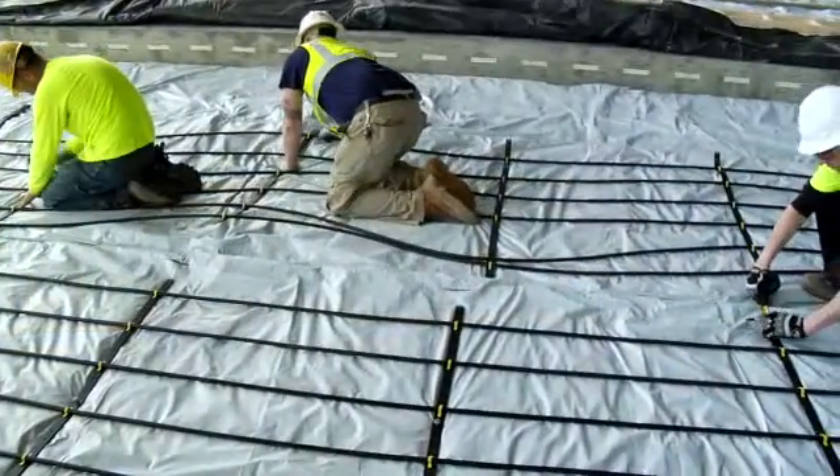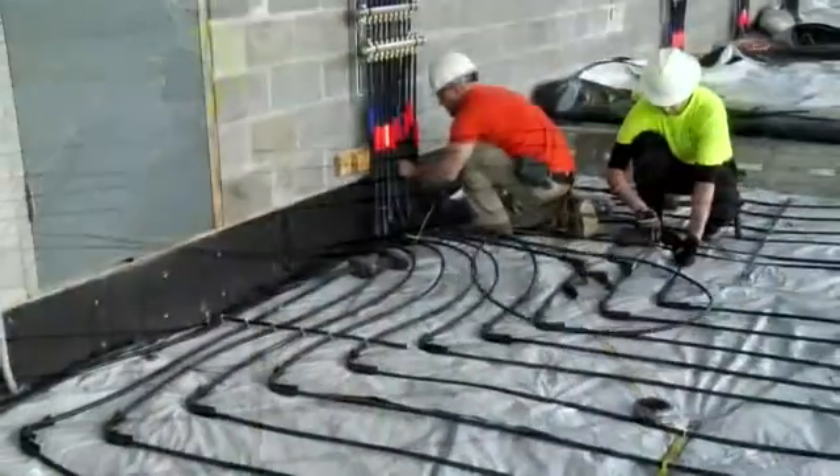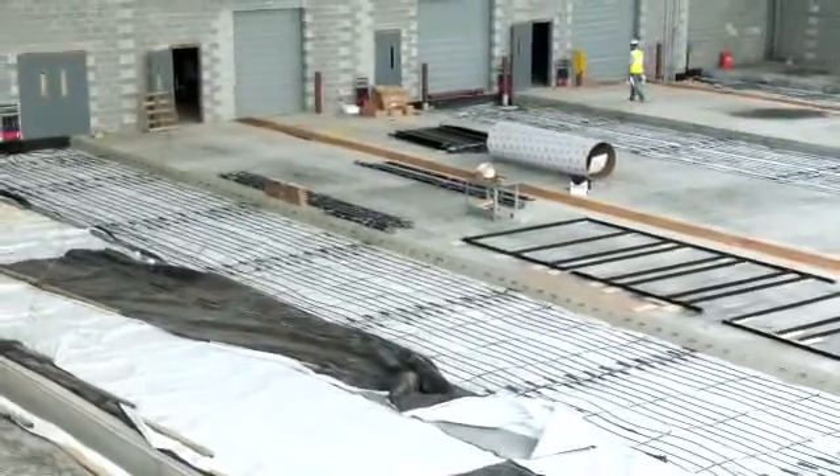Designed specifically for the customer's needs, climate mat allows projects to remain on schedule, offsetting some or all of the sensible heating or cooling load. Climate mat may also contribute toward LEED credit.